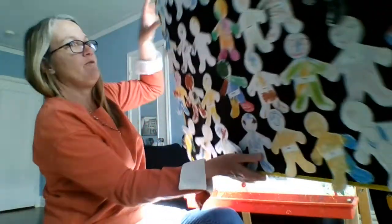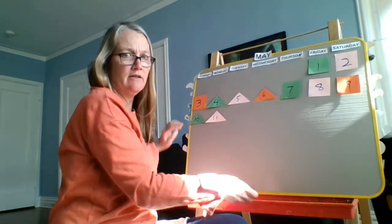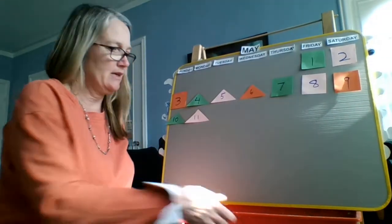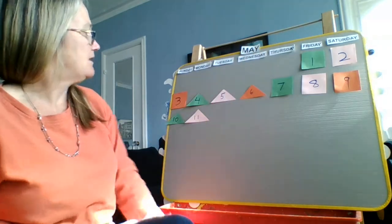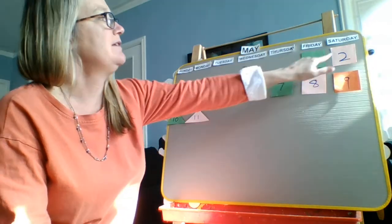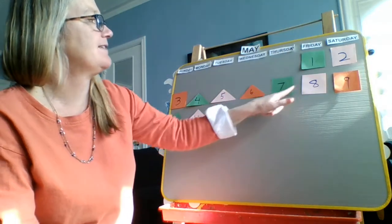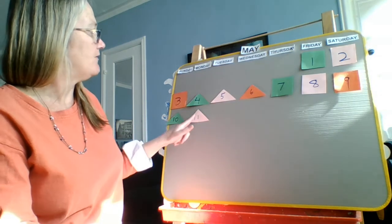We are going to move into our calendar. I'm getting a lot of sunlight in my window. So we are in the month of May, and yesterday was Monday. Let's count how many days we've had so far: one, two, three, four, five, six, seven, eight, nine, ten, eleven.